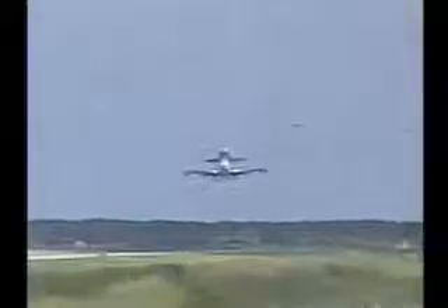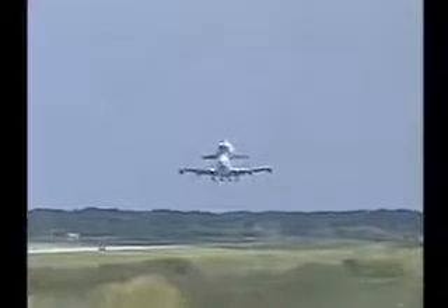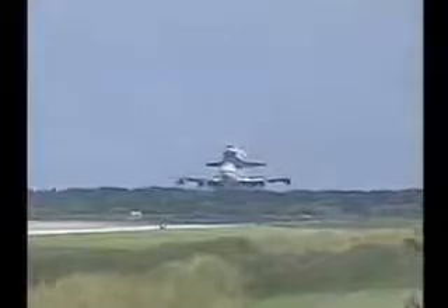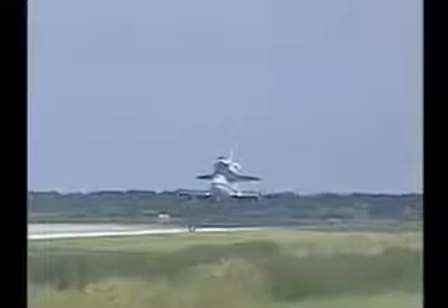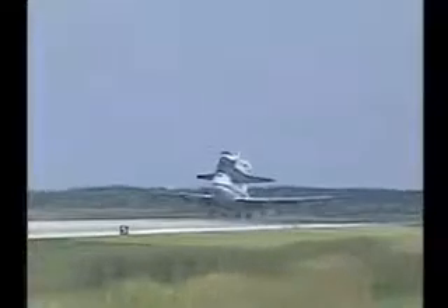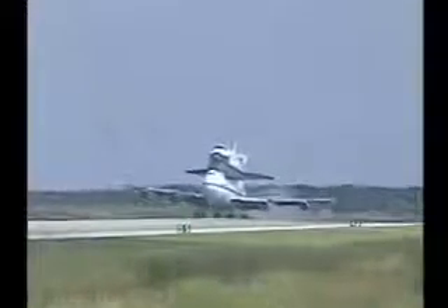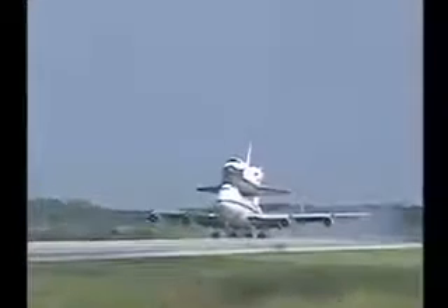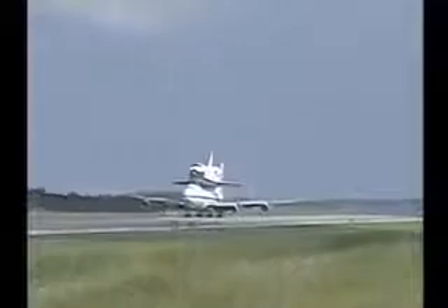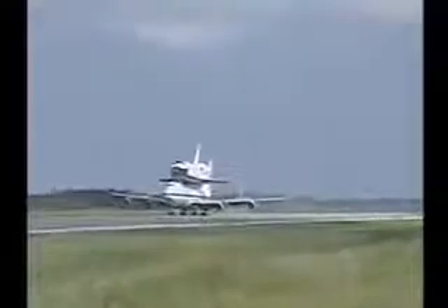Moments away from touchdown. Discovery is returning back to KSC. Main gear down. And nose gear touchdown. Discovery is back at Kennedy Space Center.